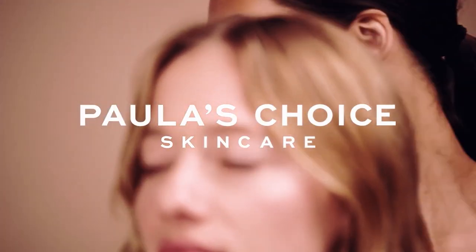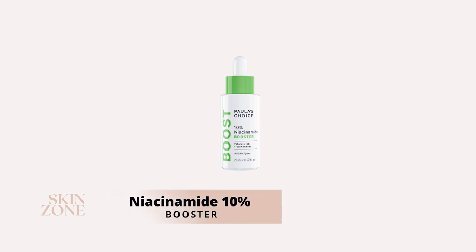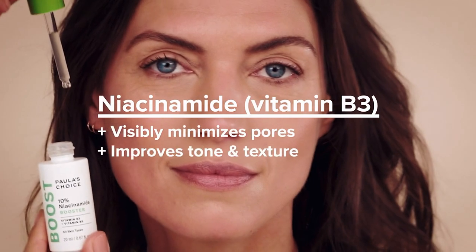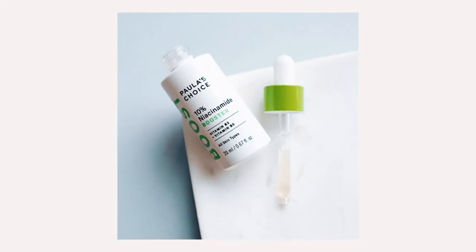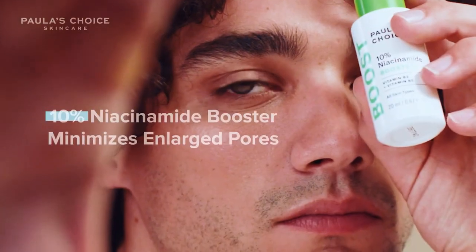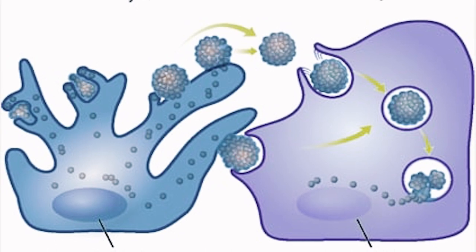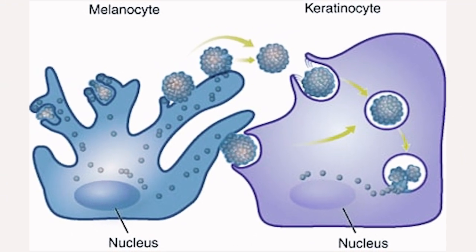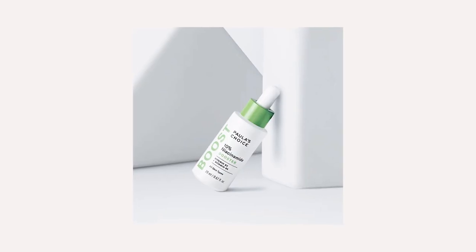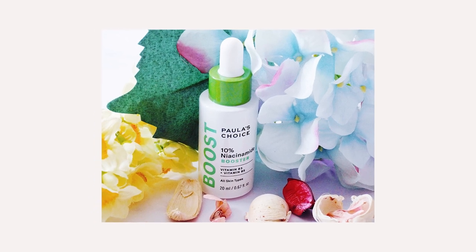The first skincare product from Paula's Choice we recommend you start with in your journey is the Niacinamide 10% Booster. Niacinamide, also known as vitamin B3, is a multi-tasker skincare ingredient and water-soluble vitamin that is suitable for all skin types and skin conditions. Niacinamide works at both reducing and preventing hyperpigmentation as it is a tyrosinase inhibitor, ensuring each cell is not holding onto too much pigment, but it also prevents the transfer of pigment from the melanocyte to the keratinocyte within the epidermis. The Niacinamide 10% Booster also contains licorice root, an antioxidant great for fading dark spots.